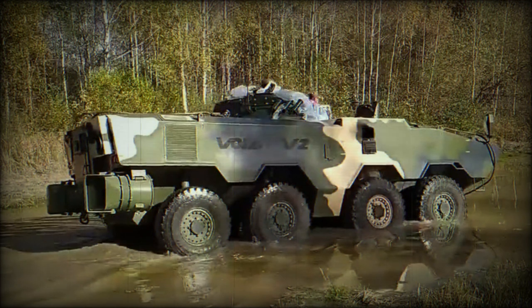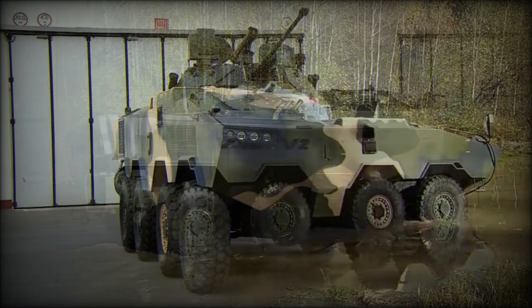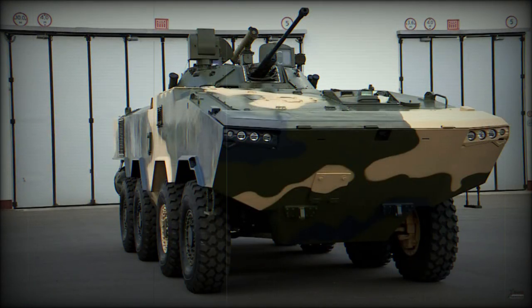The gun has a dual-feed system, allowing the gunner to switch between two types of ammunition. The gun is fully stabilized and the vehicle can fire accurately on the move. There is a coaxial 7.62mm machine gun, and also a Conqueror anti-tank guided missile launcher. It is possible that other armament variants will become available over time.